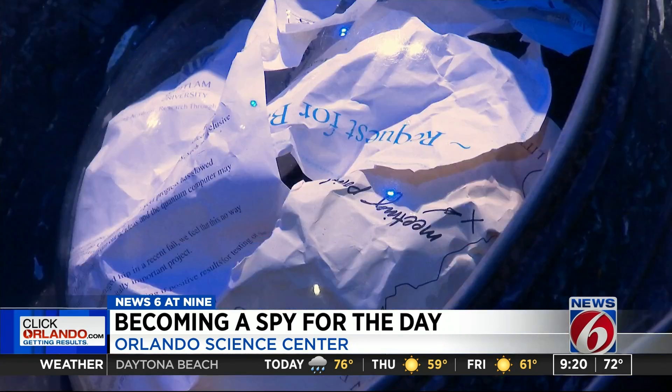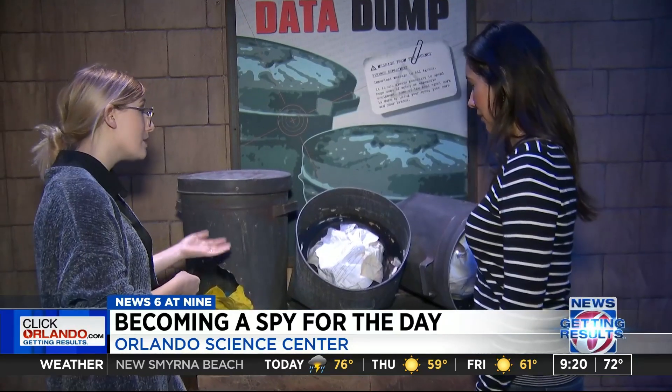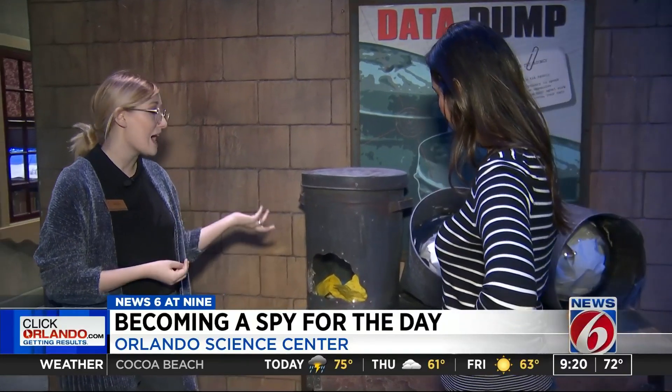Even information found in the trash — we're going to look through and see what's relevant. There's a lot of good information that people throw away that spies can really take and figure out what's happening in this mystery.